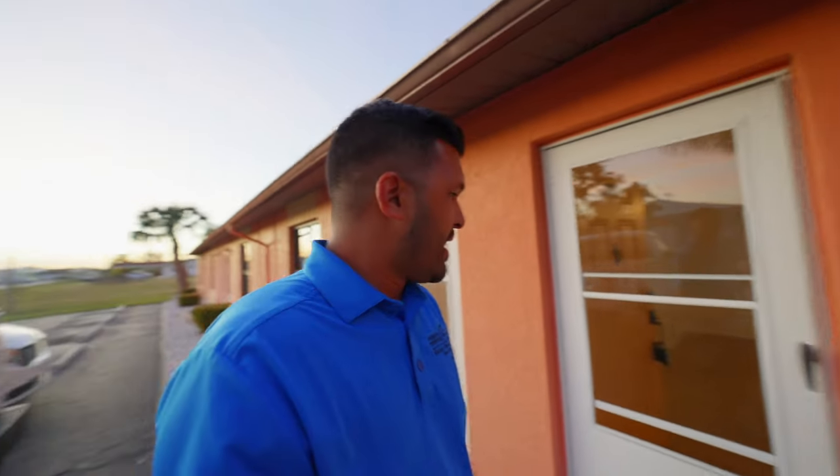We just finished closing on a property here in Cape Coral — this unit right behind me. I'm helping my client out right now, trying to get it leased. I'm showing the property today and I'm going to give you a little bit of a tour and take a look at it, so let's go.